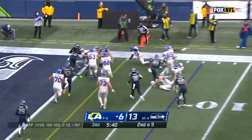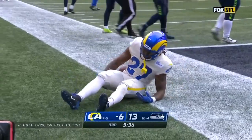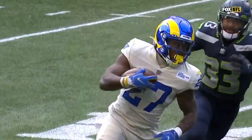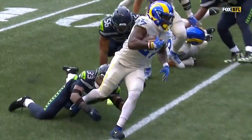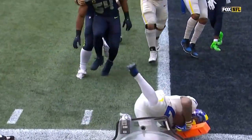Here's another carry inside the five, late in the year against the Seahawks — again, not quite fast enough to get the edge. Unfortunately this is the play that ended Henderson's season. Pretty innocuous looking, but it turned out to be a high ankle sprain and he went on injured reserve and missed the playoffs. If he were just a little faster, he doesn't get run down from behind there.